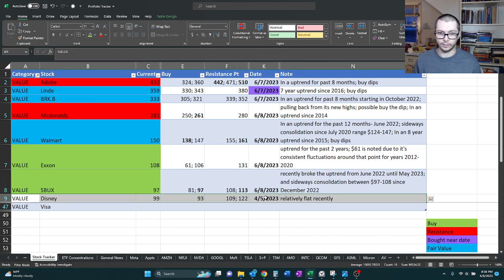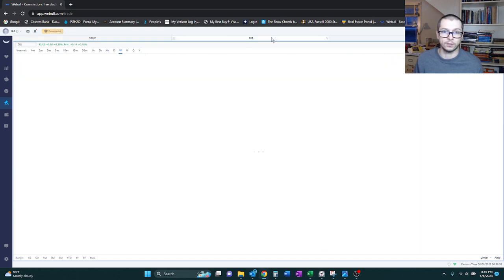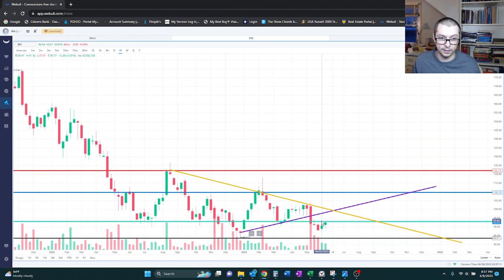Now let's move on to Disney. Last time we looked at this was about two months ago — at that point it was trading at $99. We had a buy point marked at 93, resistance at 109 and 122, and it was relatively flat recently. So here's Disney. It looks like we noticed a very minor uptrend but also a decline. The decline has been going on since August of 2022, and our uptrend was from January of this year. It looks like ultimately the decline is winning.